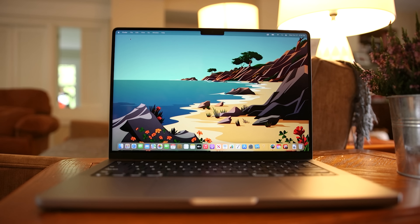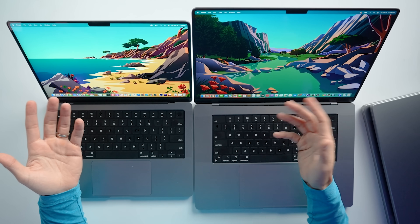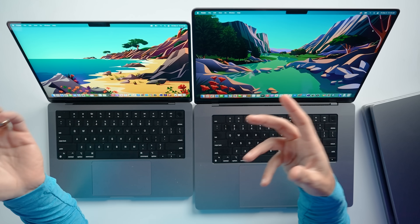Now back to the notch — there has been so much discussion about it. Yes, I noticed it for about 10 seconds before I actually started using these MacBooks, and I've never given it a second thought since. I've never run into any issues with menu items being hidden by it, and even if it were to happen, there's a workaround that can be used until it's resolved by app updates.